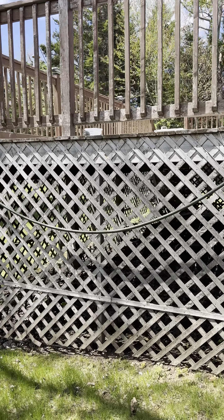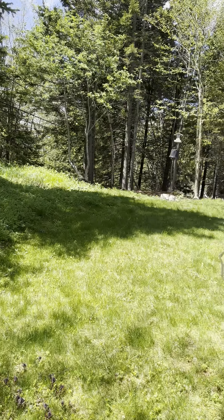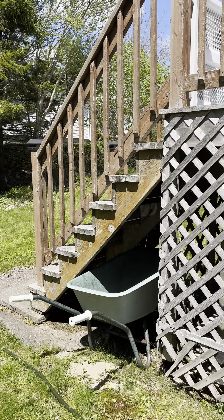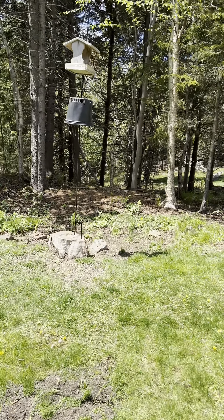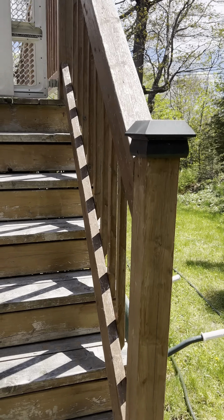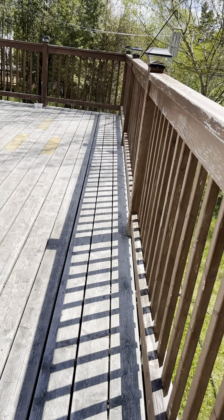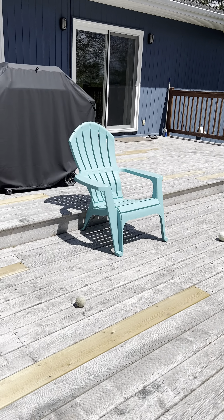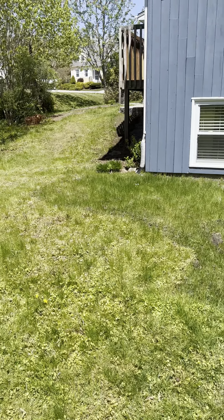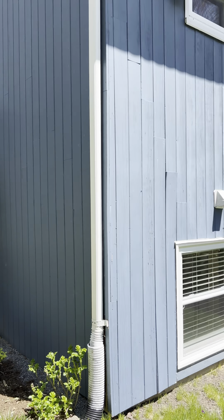The deck on it here is starting to be weathered as well. It's a big deck. It needs to be stained — we'll go take a walk from the inside to get on that. Overall it's maintained pretty good, but the wood exterior needs a lot of maintenance.